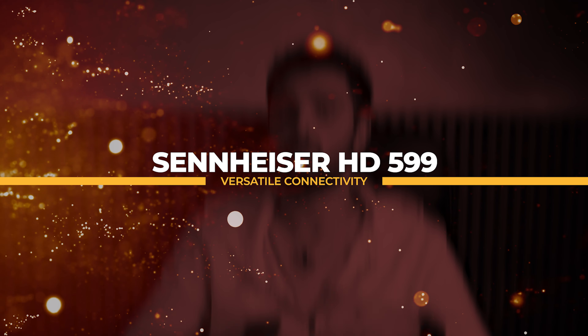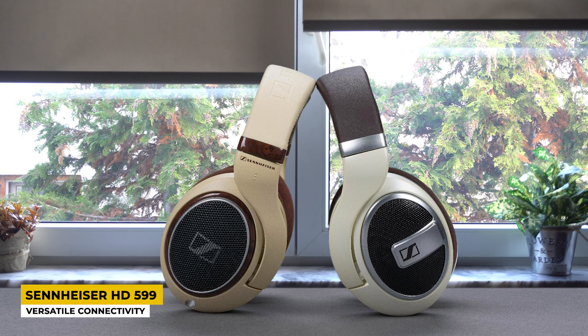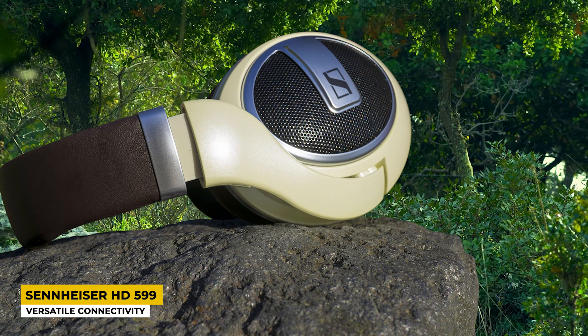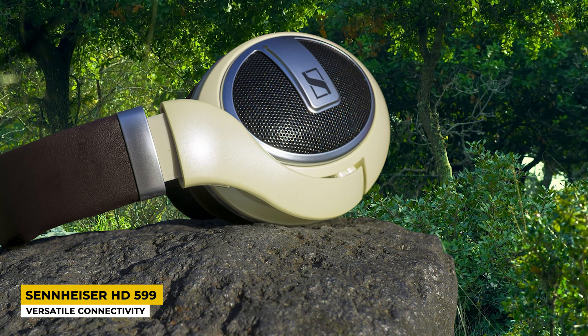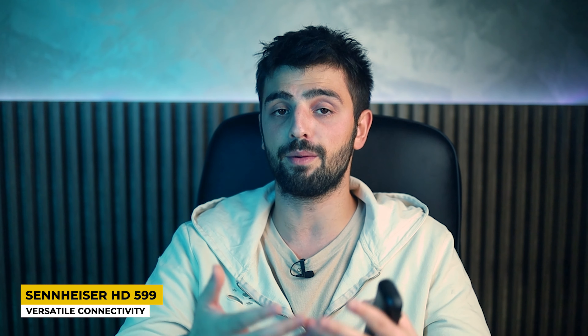In fourth place is the Sennheiser HD 599, best for versatile connectivity. Sennheiser is one of the most famous companies worldwide, known for launching very good speakers and headphones. This version comes as wired and has a compact design measuring 7.2 x 6.1 x 3.2 inches, weighing 260 grams — a lightweight that makes them very comfortable on your head. They come in black color and have become one of people's favorite products on the market.